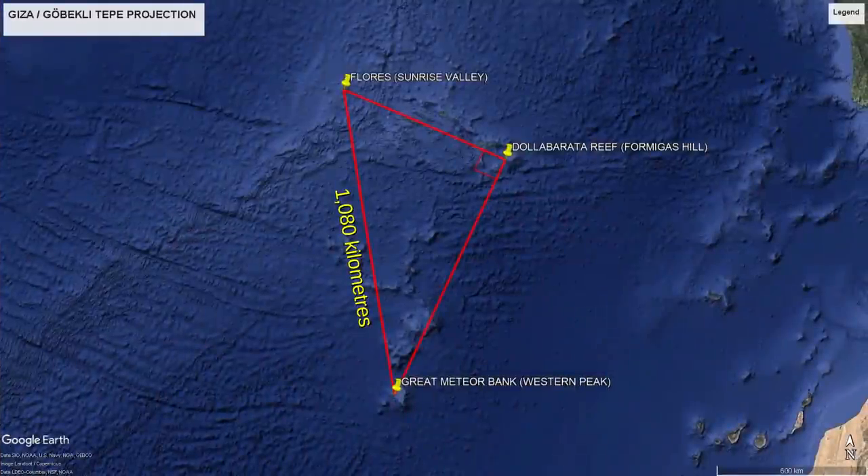What I've done here is drawn a line between the highest point of the Great Meteor Seamount and the highest point of the Dolaborata Reef. From here I've created an angle of precisely 90 degrees and headed due west. The line takes us all the way from the easternmost island of the Azores to the westernmost island of the Azores — Flores. I terminated the line at the highest point it crosses on the island, the peak of a ridge overlooking a valley. Completing the triangle, we can see that 1080 kilometres crops up once more as the hypotenuse of this projection. It appears that the builders of Gobekli Tepe and the Sphinx were able to project this three-sided triangle from a simple line and two separate latitudes.